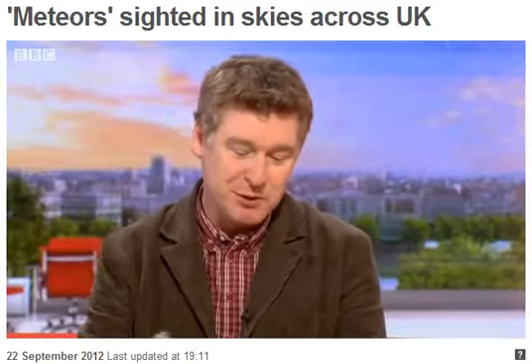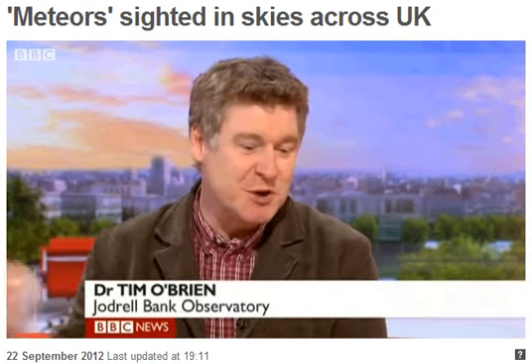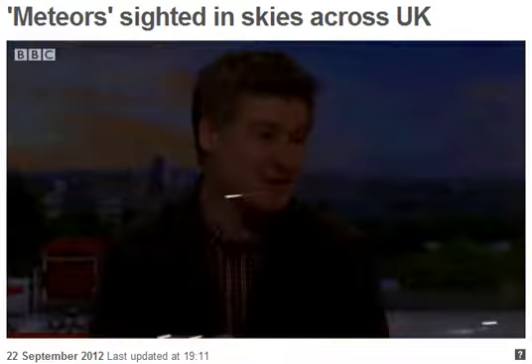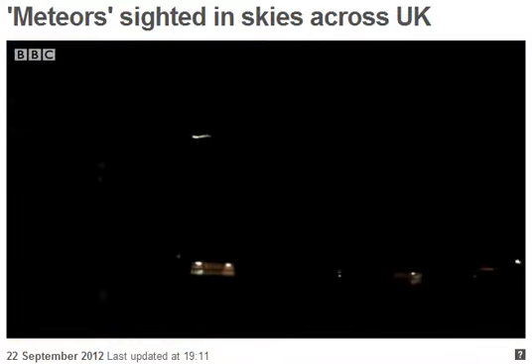So it races in, moving at — if it's a chunk of something this sort of size — it comes in at 18,000 miles an hour. There's a huge amount of energy in that sort of thing. It crashes into the atmosphere, starts to fall apart, starts to burn up, and leaves this spectacular trail.